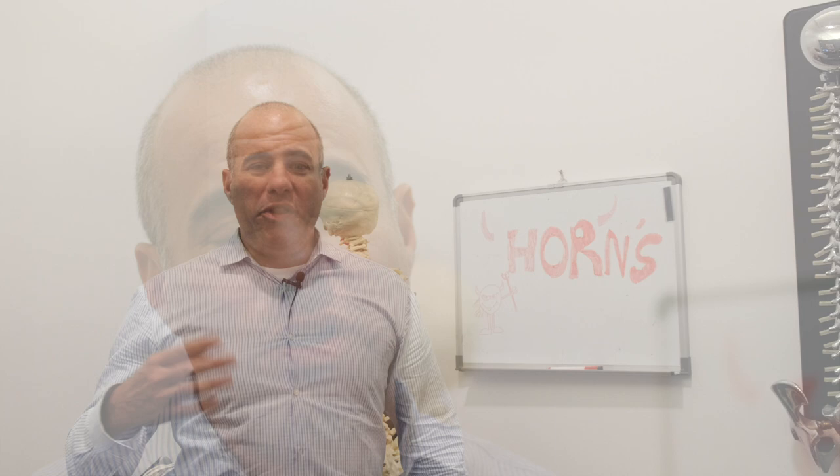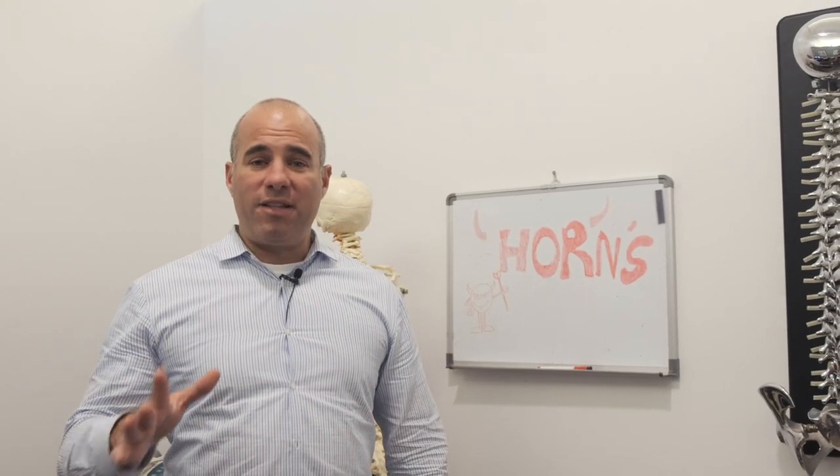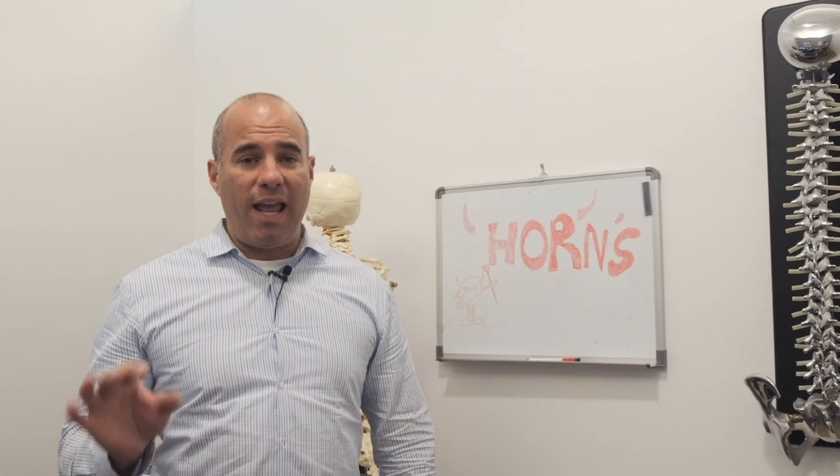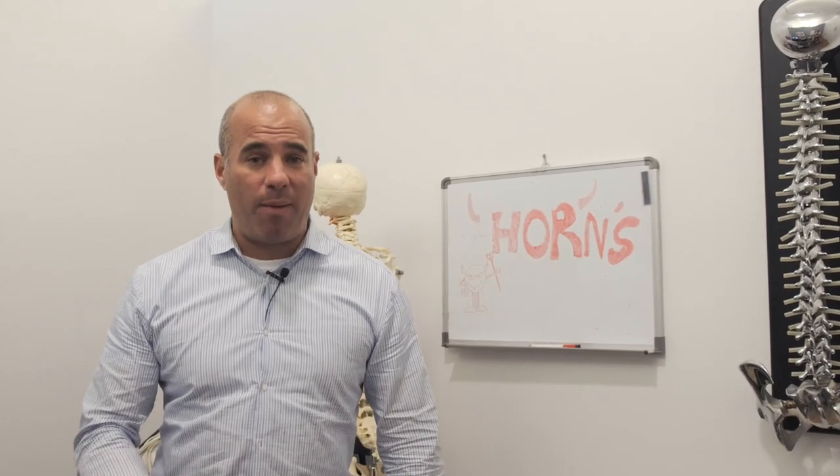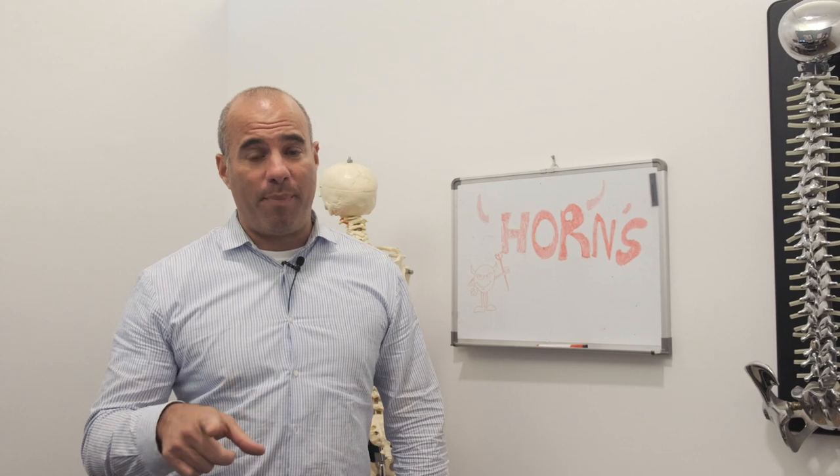Hey, Dr. Shoshana here. I wanted to do this video today because we've been bombarded with patients calling us and actually reporters calling us. There's an article that was published today about horns — where children and young adults are developing horns. When you think about growing horns, that's definitely scary, but there is some truth behind it. Today in a short video I want to explain the reality behind it, how it happens, why I see it every day in my practice, and how you could prevent it from happening.